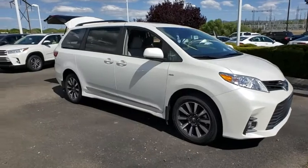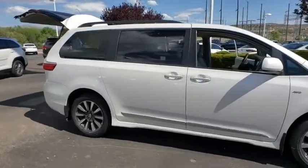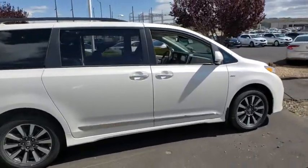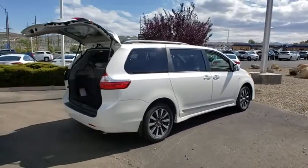2019 Toyota Sienna. Sienna offers excellent overall quality and long-term dependability, making it a hassle-free vehicle to drive day in and day out while contributing to peace of mind on long road trips.